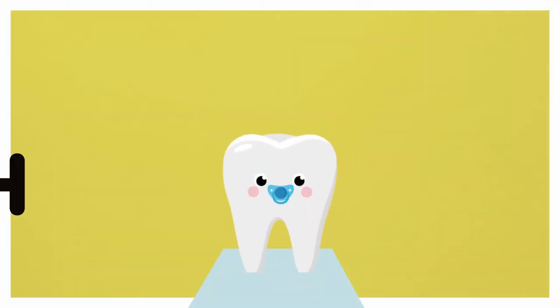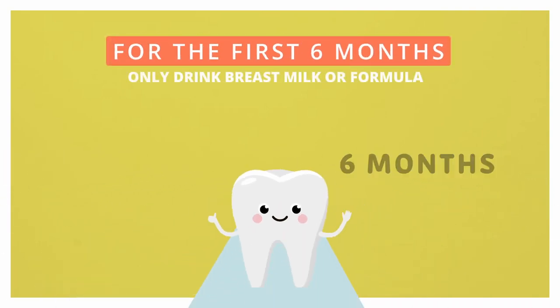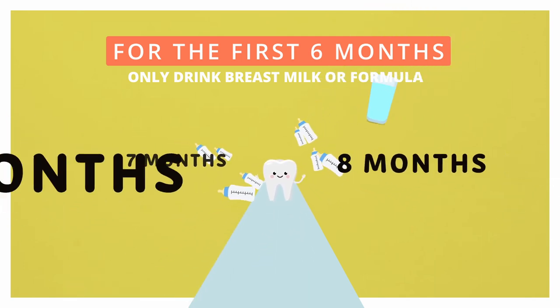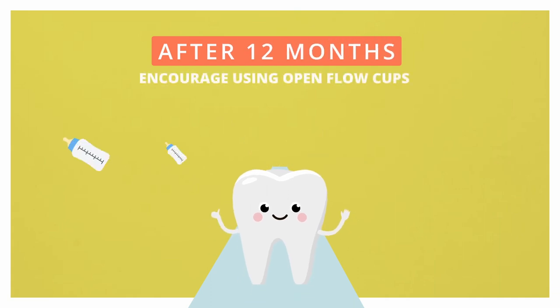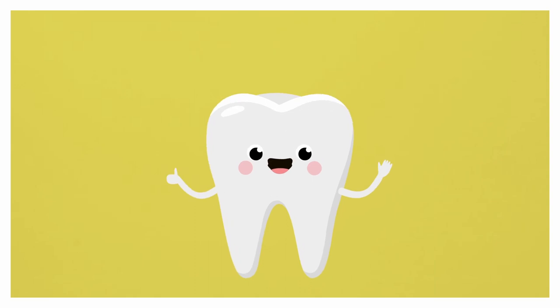Diet is important when it comes to your teeth. For the first six months, babies should only drink breast milk or formula. After six months, encourage your baby to drink from an open or free-flow cup. By 12 months, we recommend that you no longer use bottles, as these are linked to tooth decay in young children.